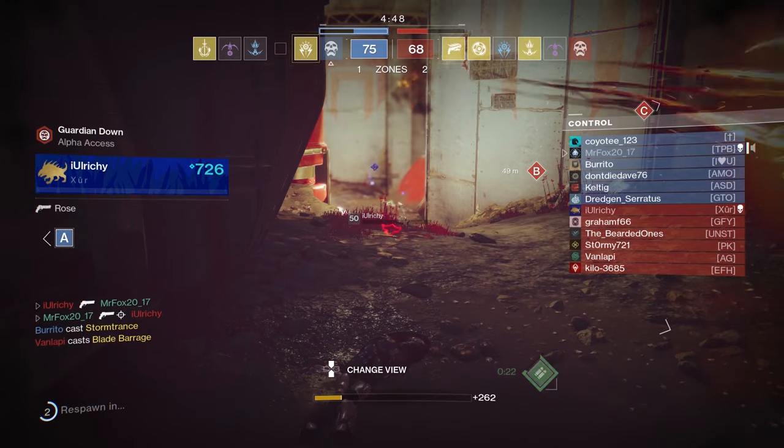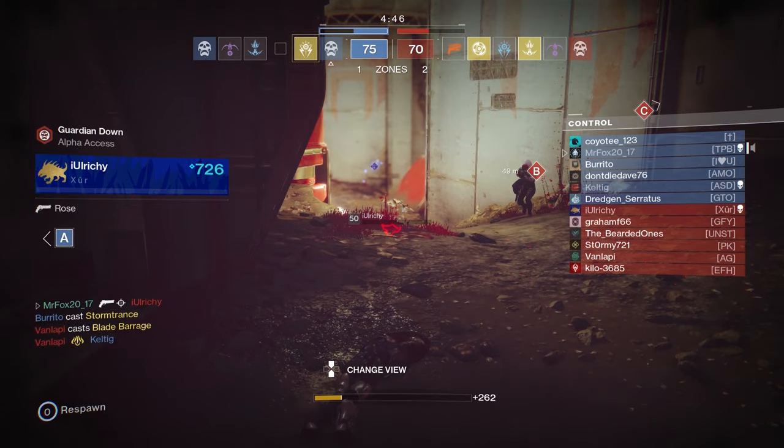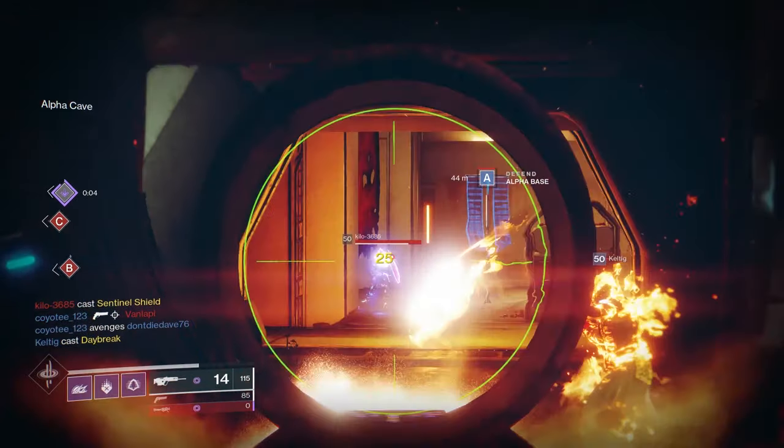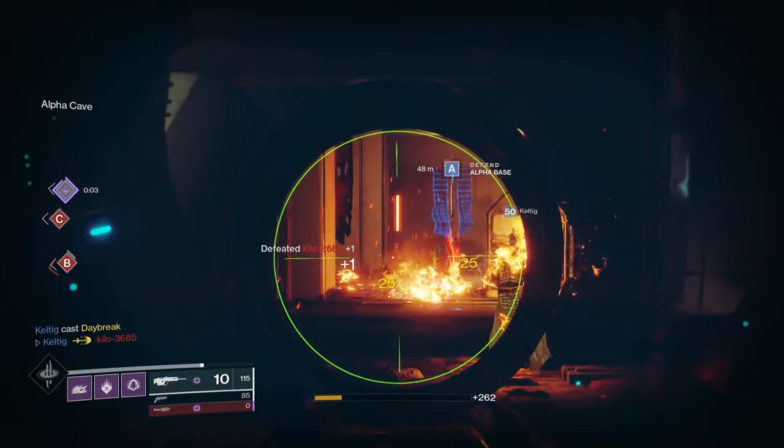I see you too are a man of culture. Come on, come on — you invisible bastard.